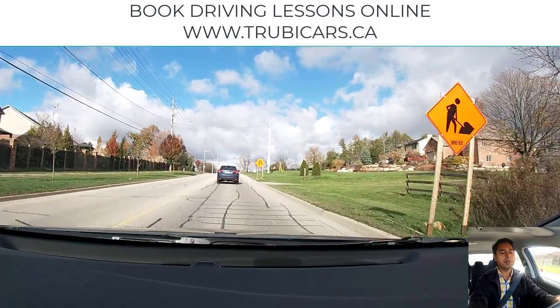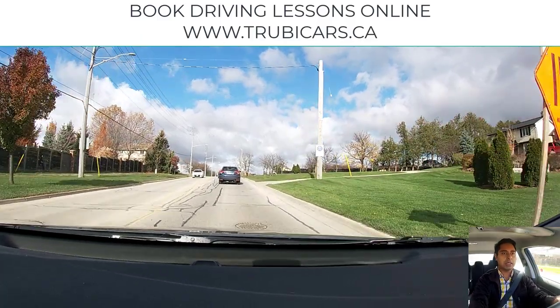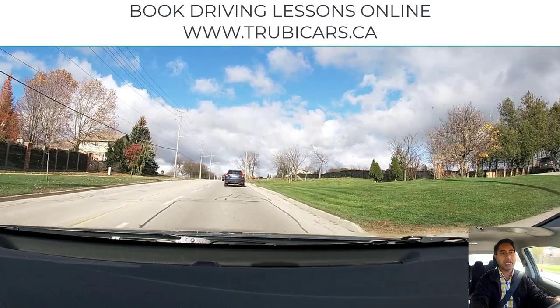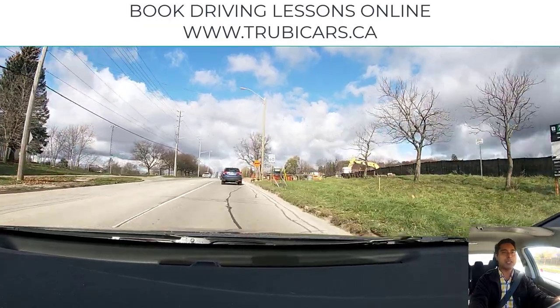That's it for this video everyone. Thank you very much. If you're looking for driving lessons, book your driving lessons from Truby Cars website — we work with the best driving schools all over Ontario. Thank you very much and I will see you guys in the next video.